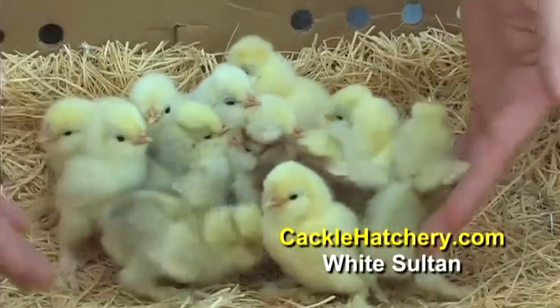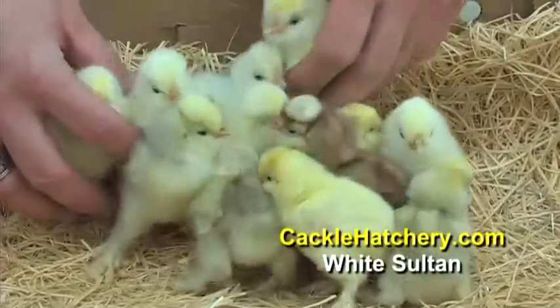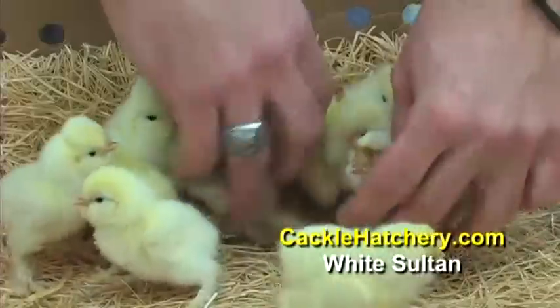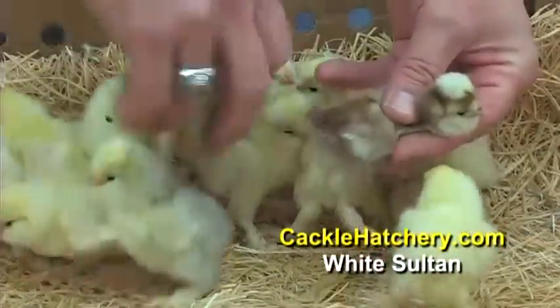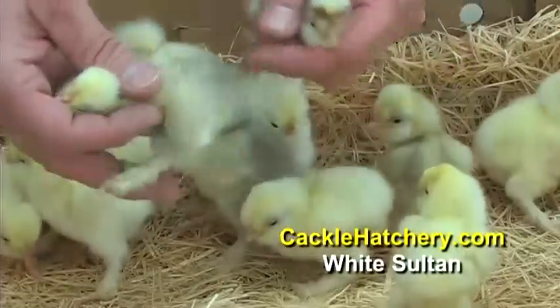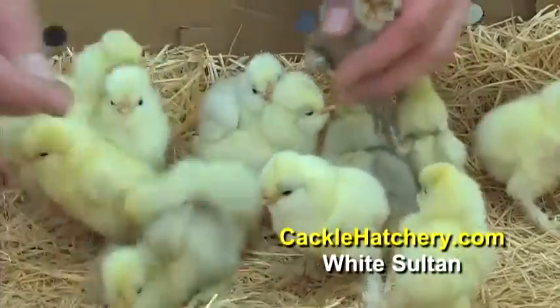This is the white sultan. They will be solid white when they're full grown. Although you see some unique colors right now, all the mature feathers will turn out solid white. This is considered a silver factor within that white gene.